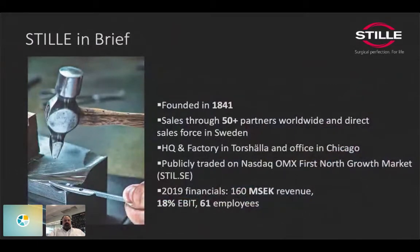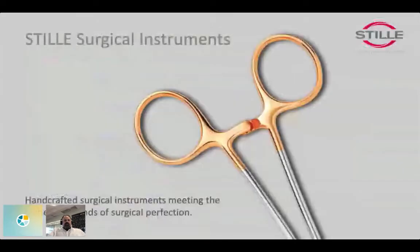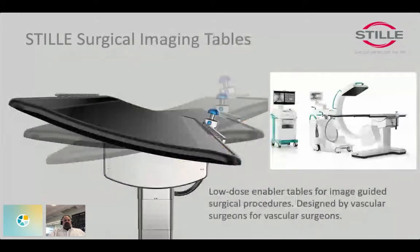We have two different products. The first is surgical instruments, handcrafted in our factory — we have blacksmiths turning steel into scissors and forceps and so on. Not much you can do from a model-based systems engineering point of view — it's a fairly simple product for a complex solution. The next one is our surgical imaging tables.